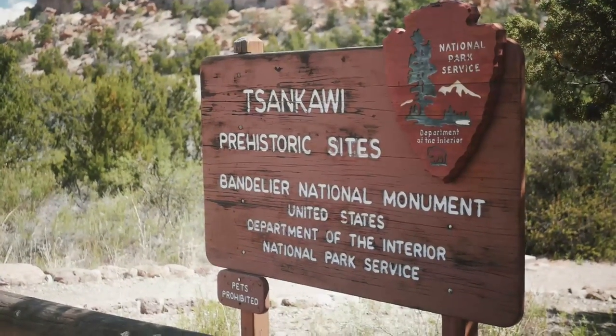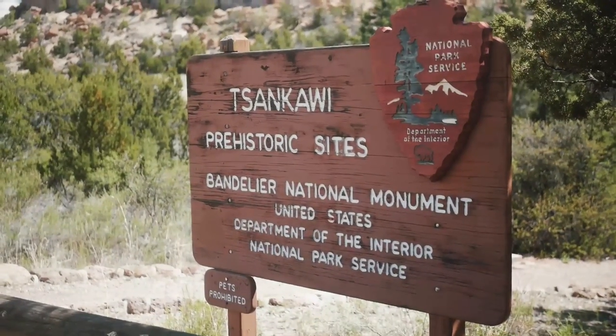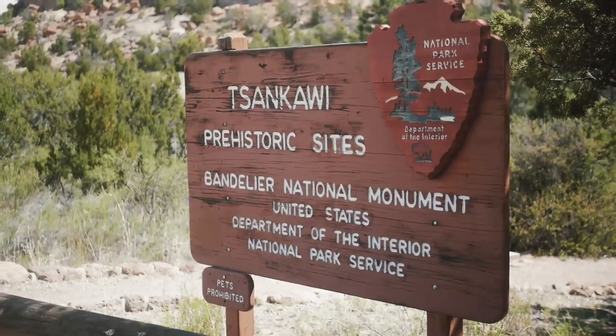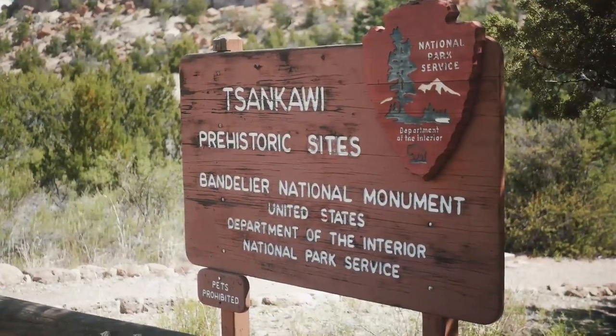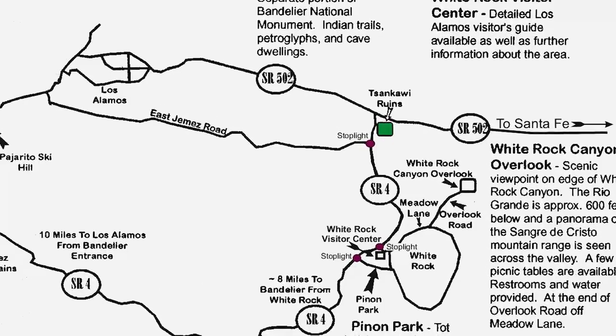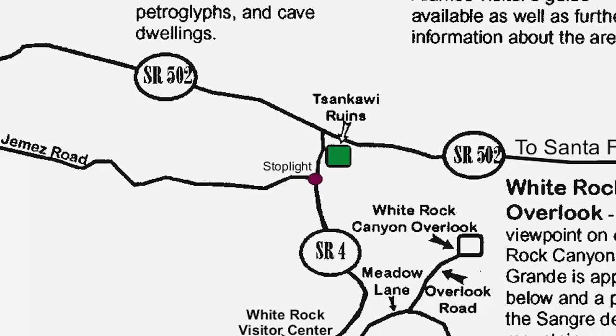The Tsankawi Prehistoric Site is a small section of Bandelier National Monument. It contains a rough one and a half mile hike that lets you explore an ancient village left behind by indigenous Puebloan people, including cavates and petroglyphs. The Tsankawi site is located on New Mexico State Highway 4, about 12 miles away from the main section of Bandelier.